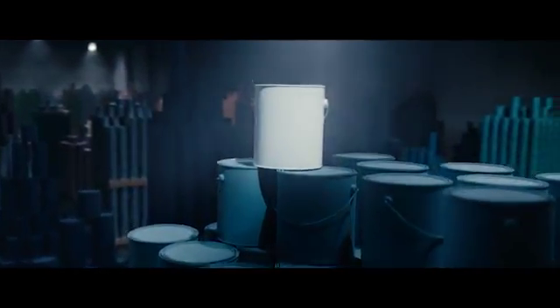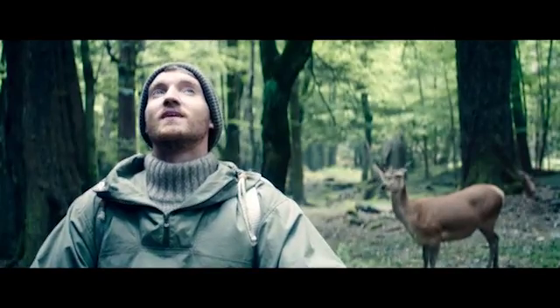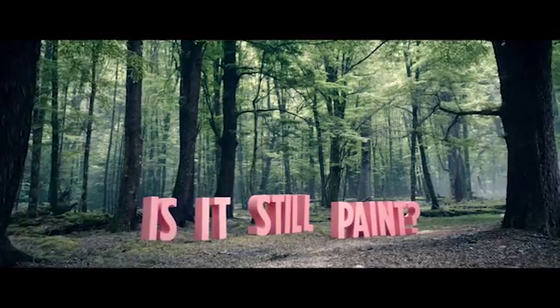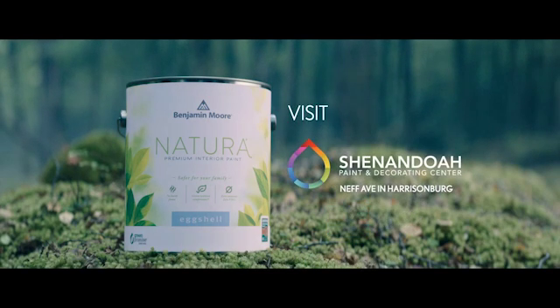What if we invented a paint that lets you breathe as deeply as this? If it doesn't upset your allergies like paint, is it still paint? Natura from Benjamin Moore — paint like no other. Find Benjamin Moore Premium Paint available now from the paint experts at Shenandoah Paint and Decorating.